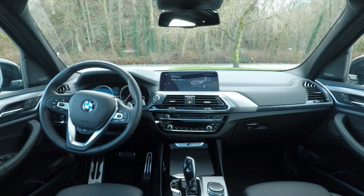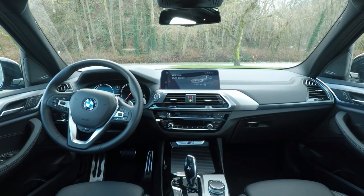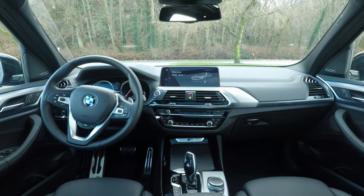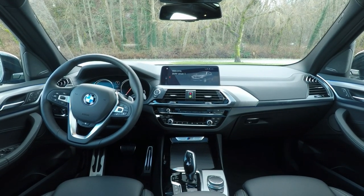If you're looking for a good looking, practical, compact luxury SUV that drives like a sports sedan, the 2018 BMW X3 M40i just might be for you. Until next time.